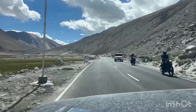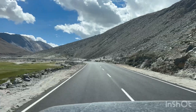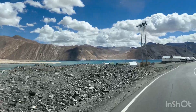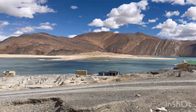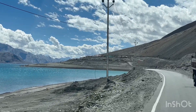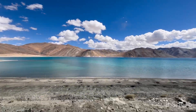You can see the light on this landscape. Now we are going to Pangong Lake. Here you can see the view of Pangong Lake — this is a beautiful lake. You can see the beauty of Pangong Lake.